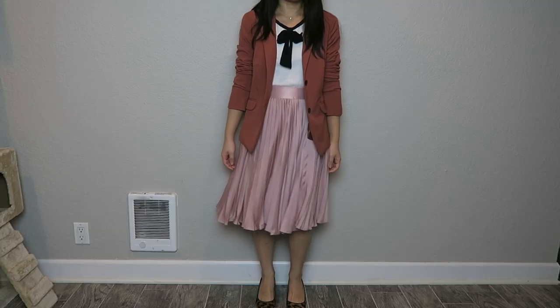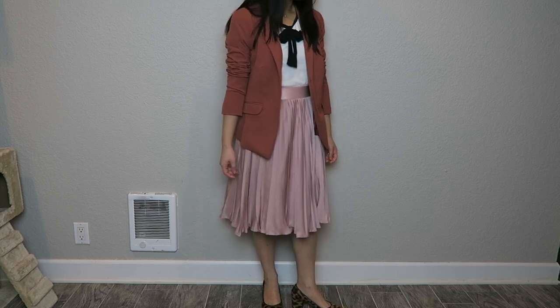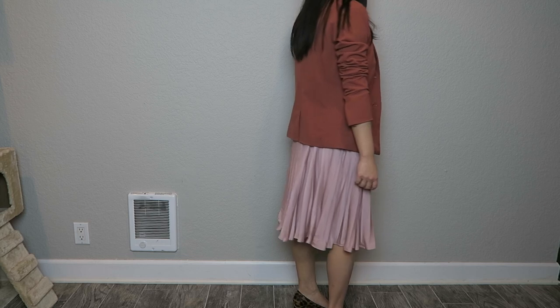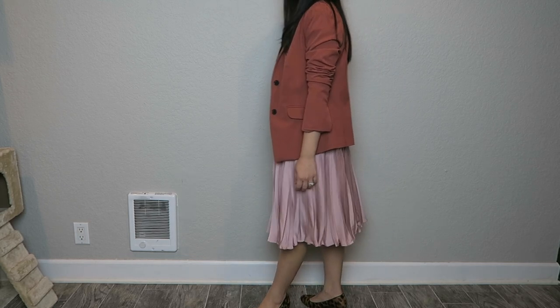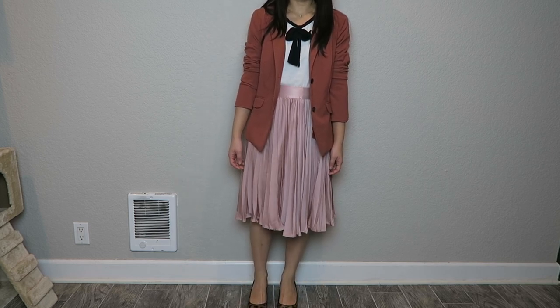My next work wardrobe essential is a pleated skirt — I think they're so underrated. I would choose a pleated skirt over a pencil skirt any day. The one I have here flares out at the bottom in a nice crepe-like material and hits just below the knees, which I recommend for any work skirt — professional and classy without looking too stuffy. It looks so much more feminine than a pencil skirt but still very professional. It pairs well with a silk blouse, a sweater, or a blazer.